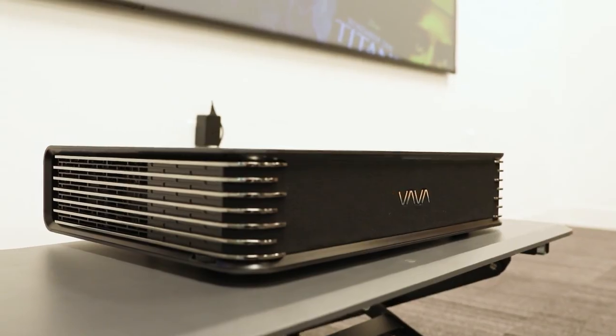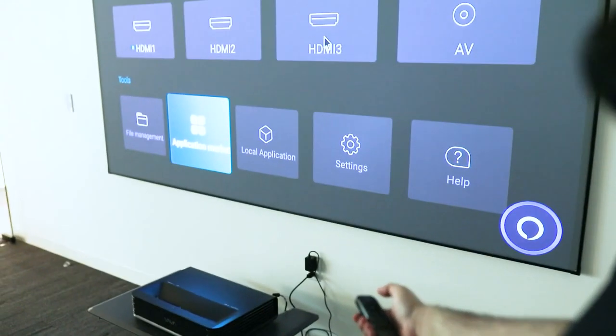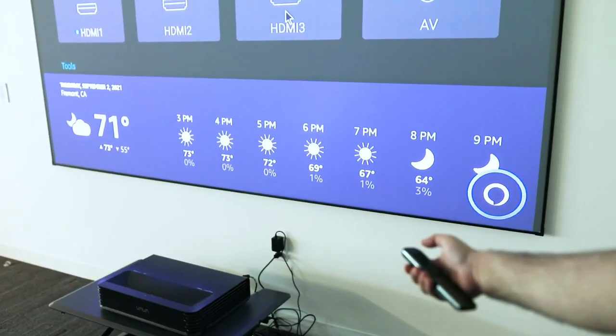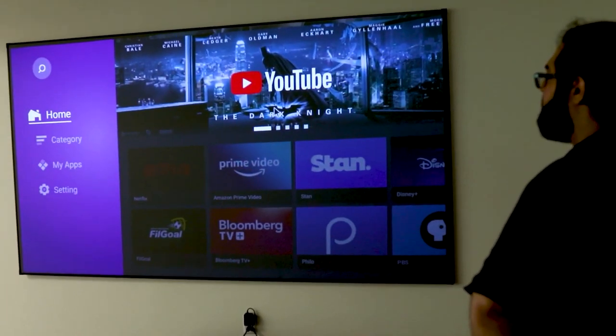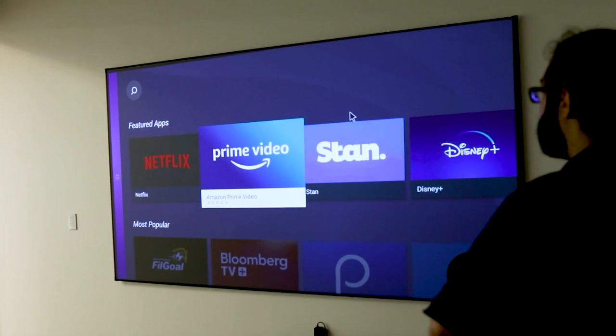The remote has built-in Alexa that allows you to interact with your projector and all the smart devices in your home. Hey Alexa, what's the weather? In Fremont, it's 71 degrees Fahrenheit with hazy skies. The Vava Chroma also runs Android 9.0, and there are lots of apps you can download like YouTube, Netflix, HBO, Disney Plus, and more.